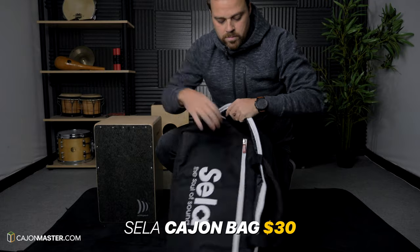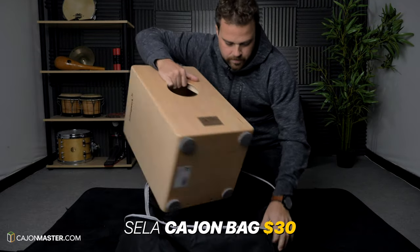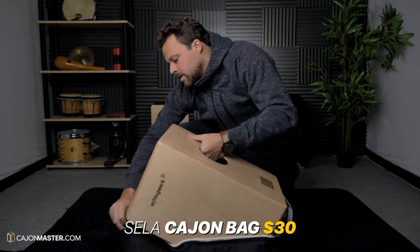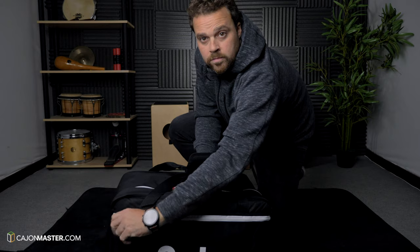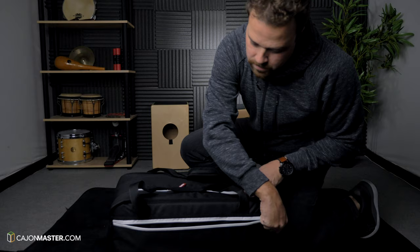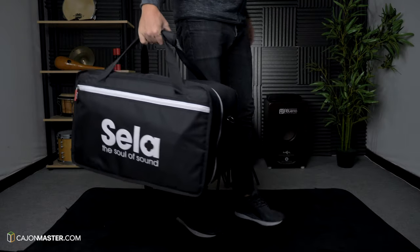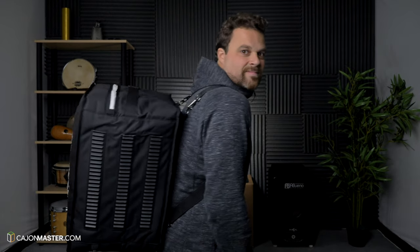To carry the cajon with all the accessories I just showed you, I highly recommend this versatile cajon bag by Sela. It's a very affordable one and a very nice size. I can fit all my cajons — small cajons, big cajons, I can fit them all. There is a pocket outside where you can put your sticks, your shakers, your accessories, your microphones, everything. You can carry it as a handbag and also as a rucksack.